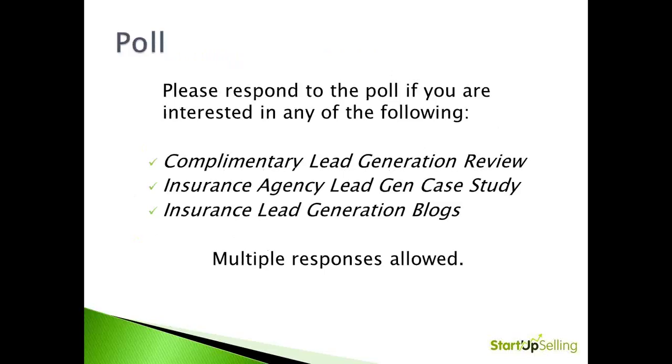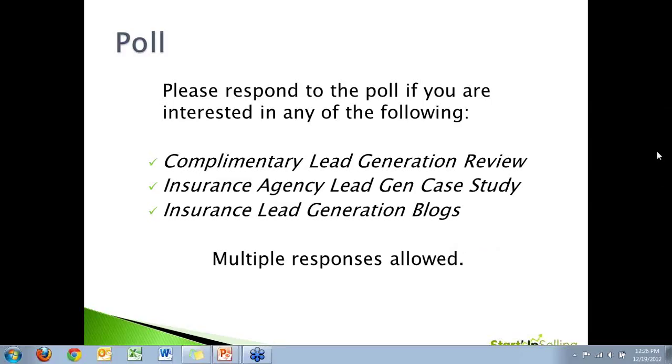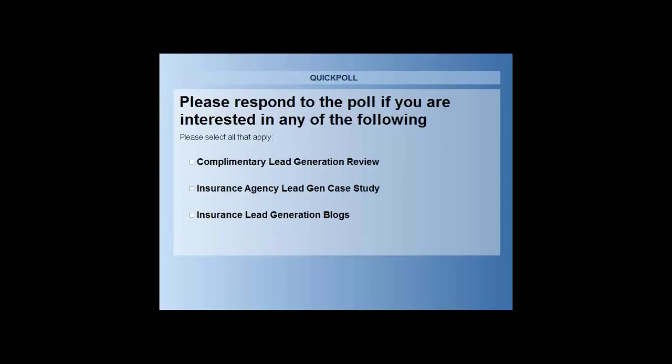I believe John has a poll for you and we'll go into our Q&A. We're about to launch a poll. During our Q&A, you can choose from any of these complimentary items that we're providing: a lead gen review, a lead gen case study, or links to some of our lead gen centric blogs. Feel free to answer at your leisure throughout the Q&A session.